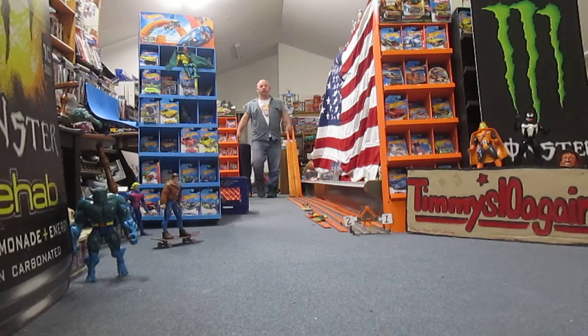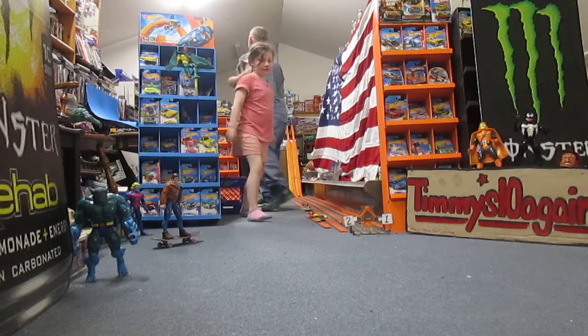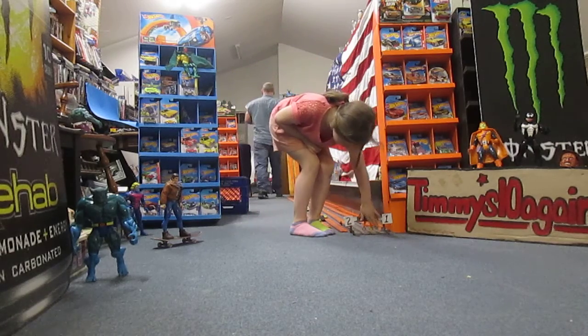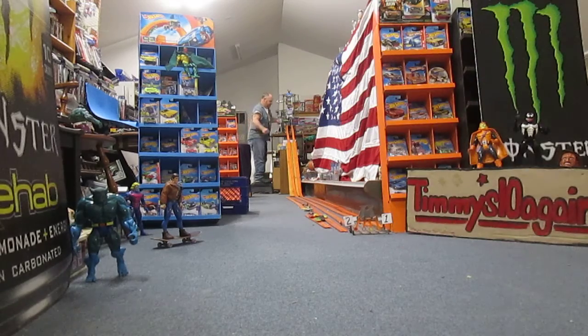Camaro wins! It was close — the Cougar looked like it was gonna catch up. With five or six more feet I think the Cougar was going to catch up. Camaro is winning one to zero.